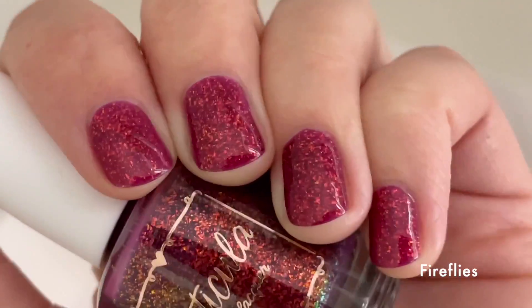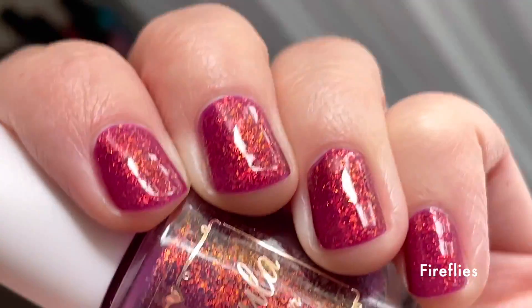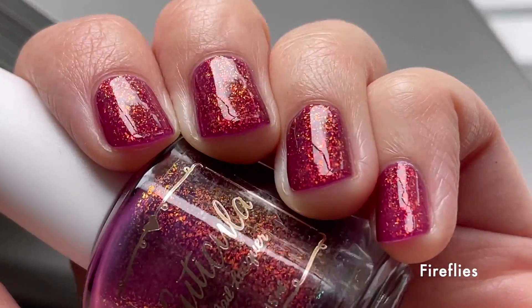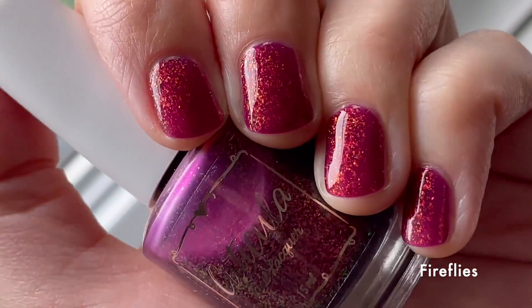As you can see it looks deeper when you're out of direct lighting — that's just how jellies work and the way light moves through them. I love how those little flakes have green at extreme angles.